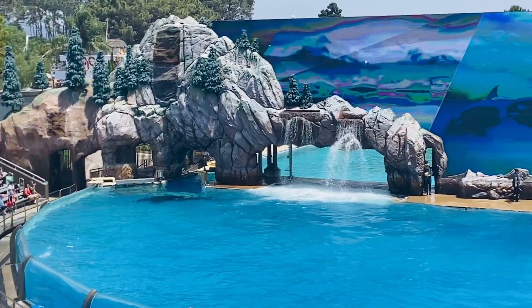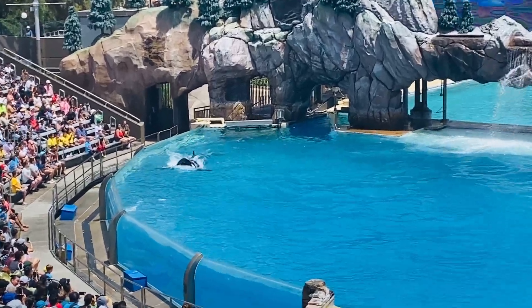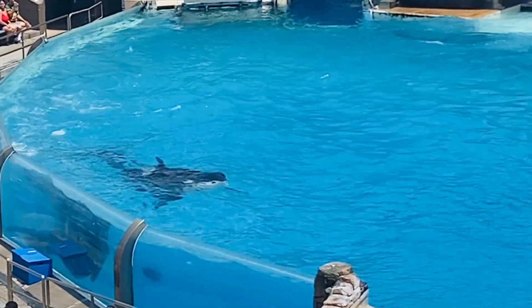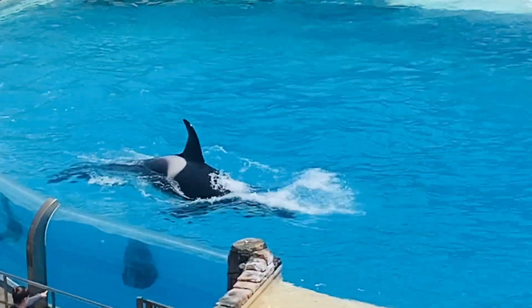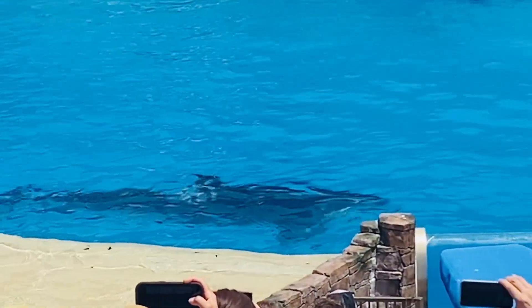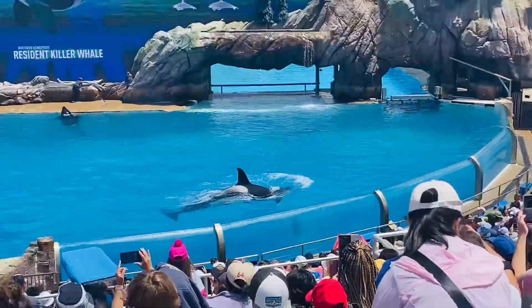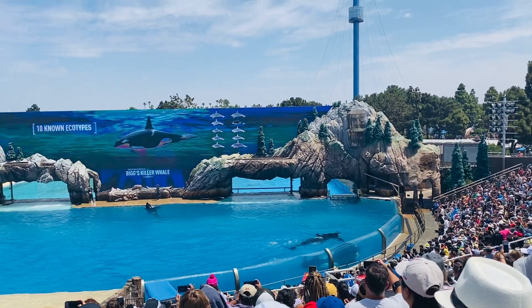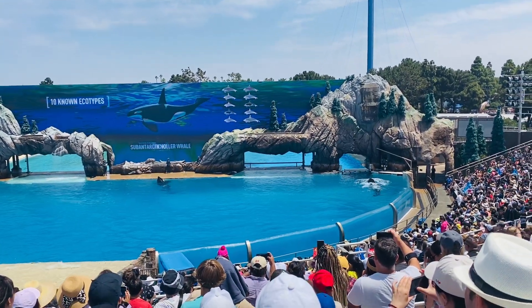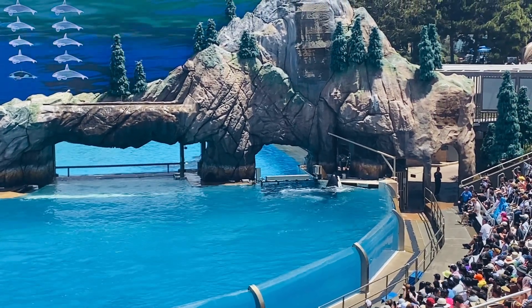While orcas are found in every ocean, orcas living off the coast of Iceland are quite different than those near Costa Rica. In fact, there are at least 10 types or ecotypes of killer whales. An ecotype describes the differences between killer whale size, physical form, brain, social structure, and habitat. As you can see, the differences are subtle but noticeable when compared side by side.